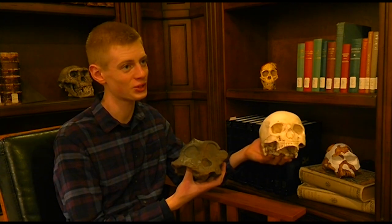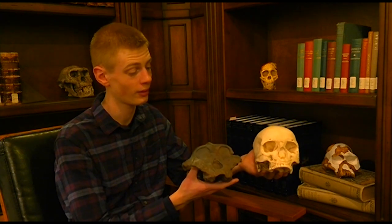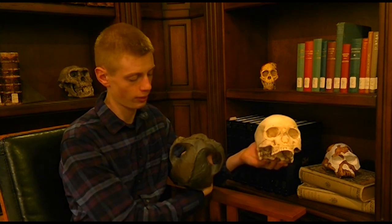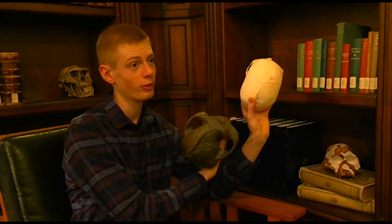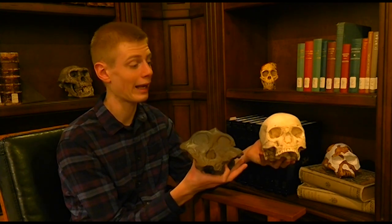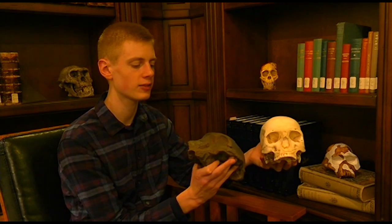I have here my modern human skull to show you some of the differences which set them apart. First of all, Paranthropus had a very small brain — you can see it has a very tiny brain unlike the huge brain of the modern human. Their brain was tiny, even smaller than that of the australopithecines. They had a very heavy brow ridge and a very wide face. When you compare their face it's much wider than that of the modern human, and the reason they have such a wide face is because of these arches here.